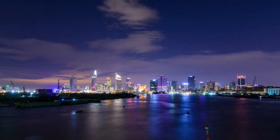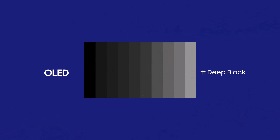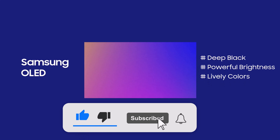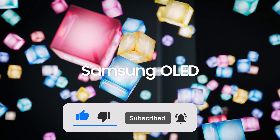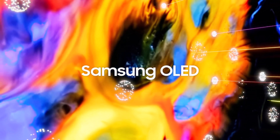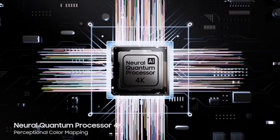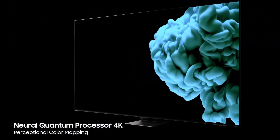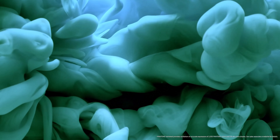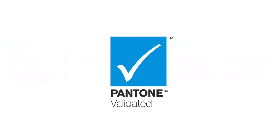Greetings, tech aficionados. Today, we're embarking on an illuminating journey into the realm of display technology, unraveling the mysteries of the renowned OLED. Over the past decade, OLED displays have become a ubiquitous presence, gracing our TVs, game consoles and smartphones from tech giants that rule the industry. But what precisely is OLED and what's the magic behind its meteoric rise to power? Stay tuned as we delve deep into the secrets of OLED technology, exploring its myriad advantages, diverse applications and even shedding light on some of its drawbacks.